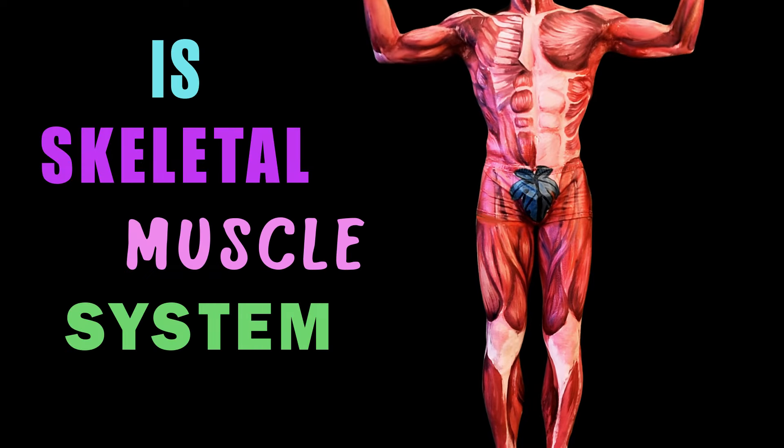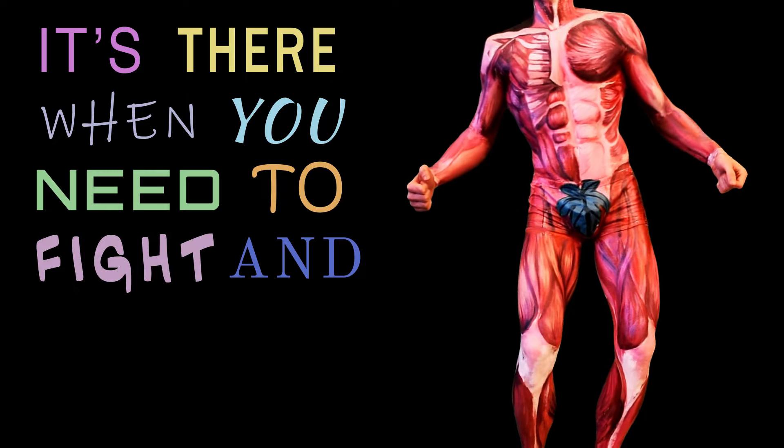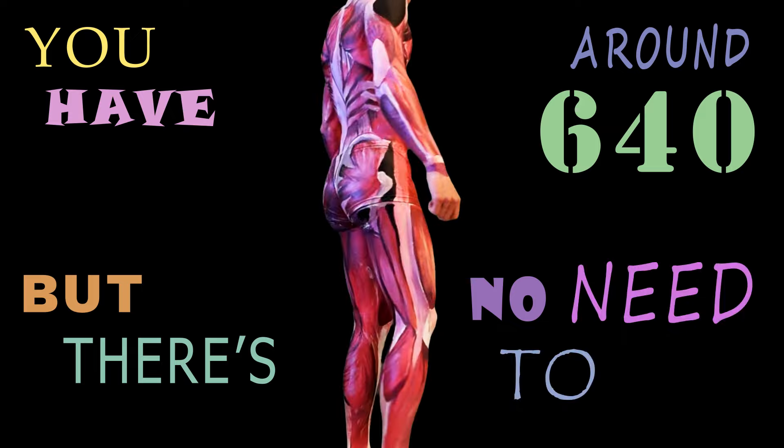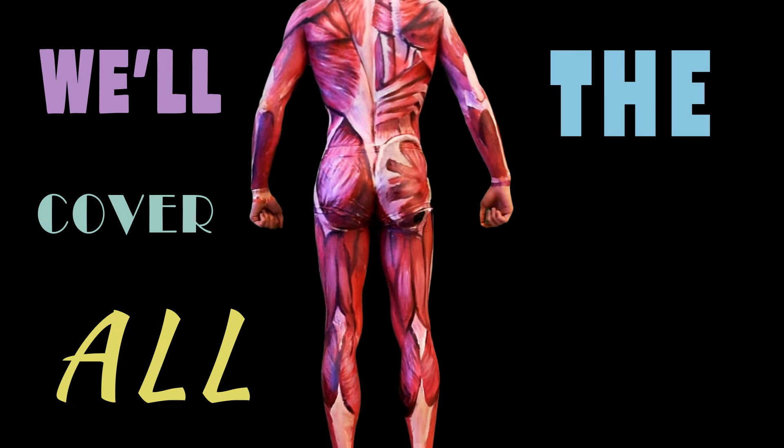The skeletal muscle system is ready to contract, it's there when you need to fight and also to react. You have around 640, but there's no need to fear, we'll cover all the main ones.